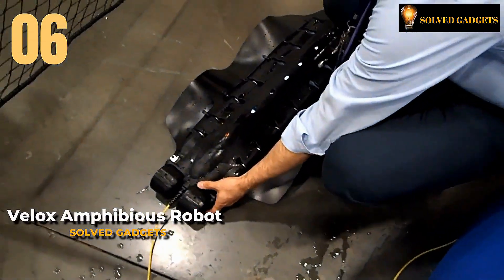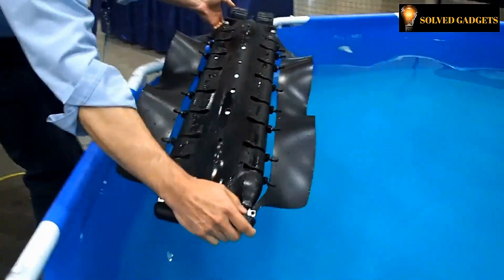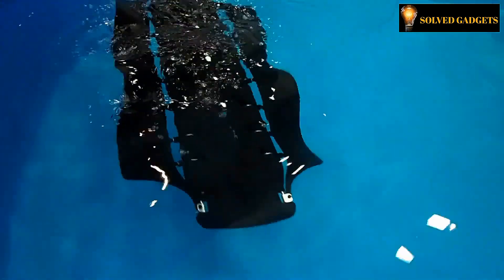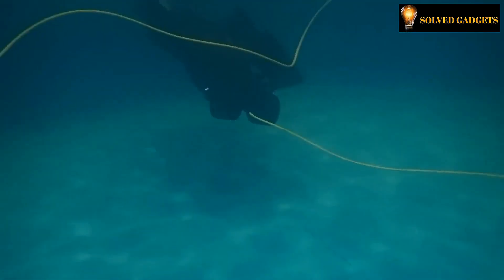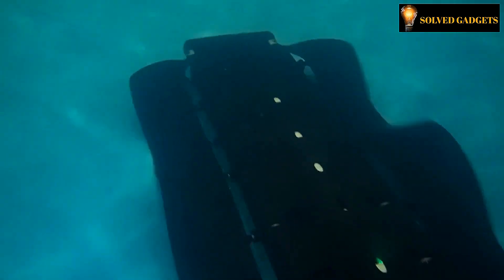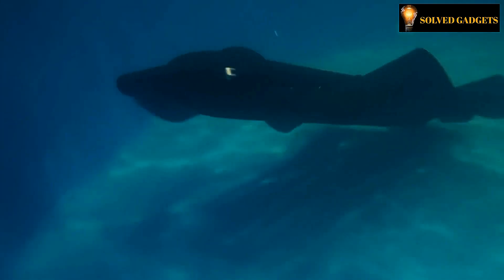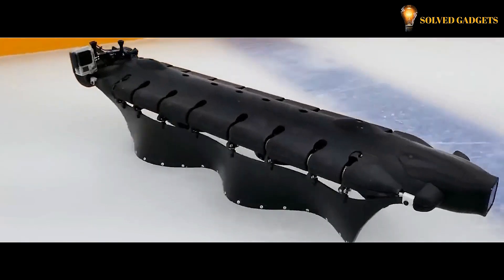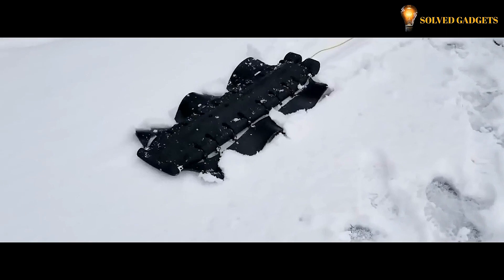Client energy systems engineers have been dedicating significant time and effort to the latest advancements in marine energy and robotics technologies. Specifically, they conducted extensive research on renewable energy sources, with a particular focus on wave energy. Their success was so remarkable that the principles developed for harnessing wave energy were applied to create the fins of this extraordinary robot. The device gracefully glides and maneuvers across snow, ice, and sand without succumbing to entanglement amidst algae or debris.